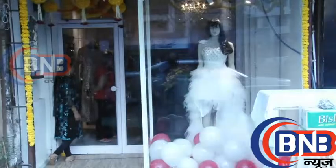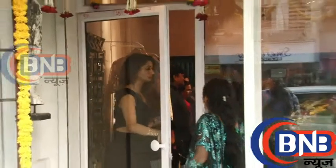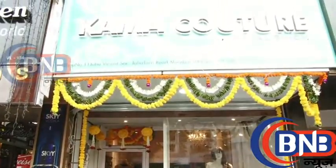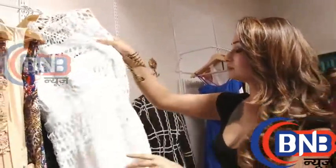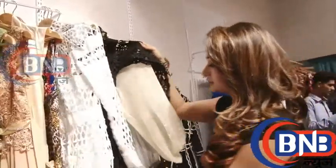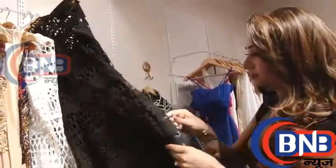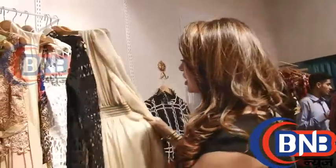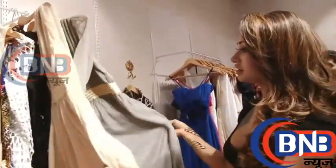Hello everyone, good afternoon. So these are some of my favorites. We also have nice gowns with different shades.